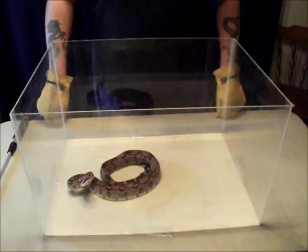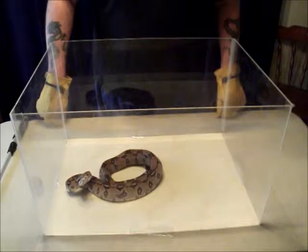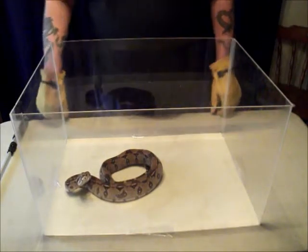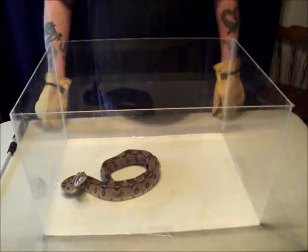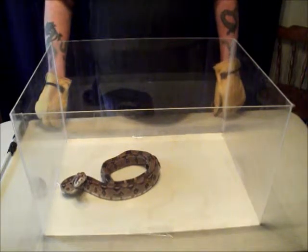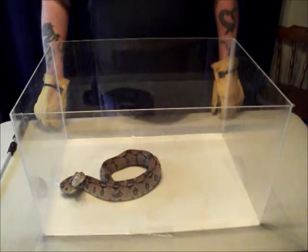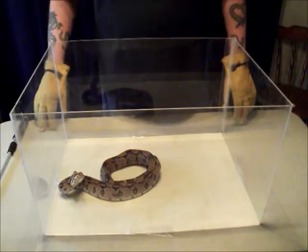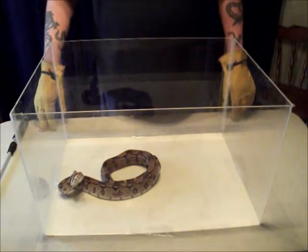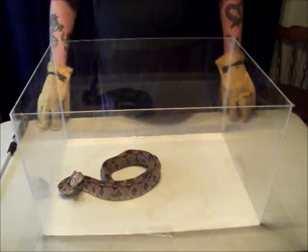This is a Colombian red-tailed boa constrictor who's not very happy right now, as you can see by the agape mouth and the hissing that's going on. A boa constrictor is a species of large heavy-bodied snakes found in Central and South America. Though all boas are constrictors, only this species is properly referred to as a boa constrictor — a rare instance when its common name and scientific name are both the same: constrictor constrictor.